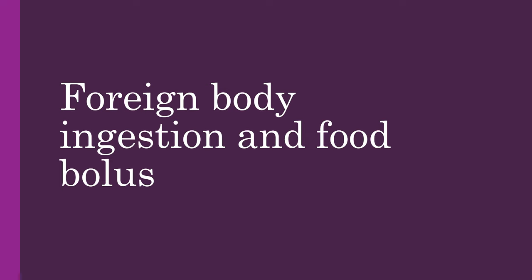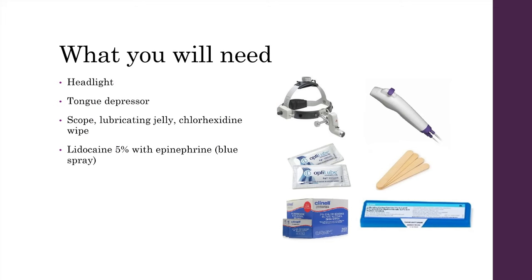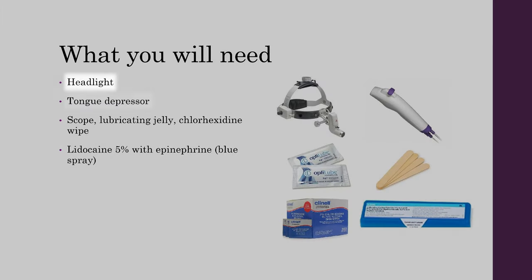Foreign body ingestion and food bolus. When going to see a patient with a foreign body ingestion or food bolus, you will need a headlight, tongue depressor, scope, lubricating jelly, chlorhexidine wipes, and blue spray.